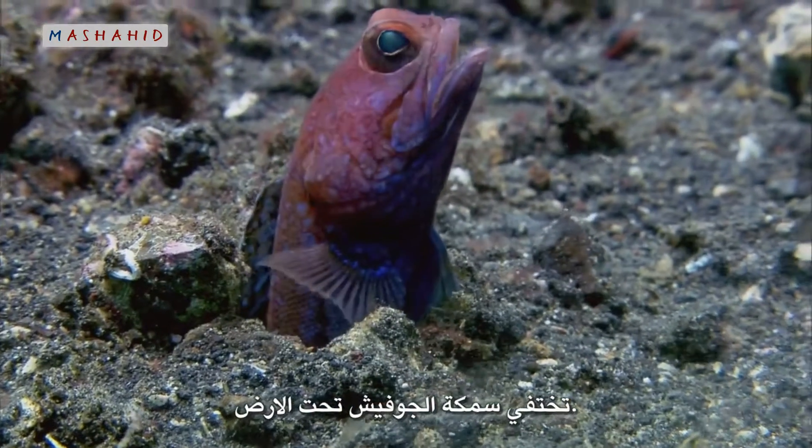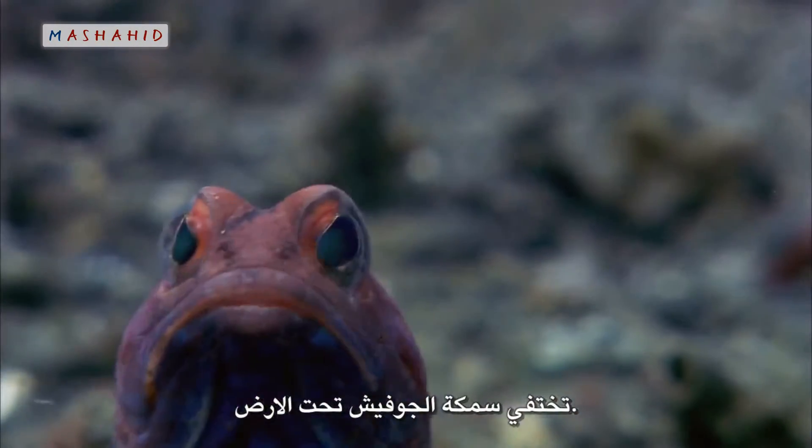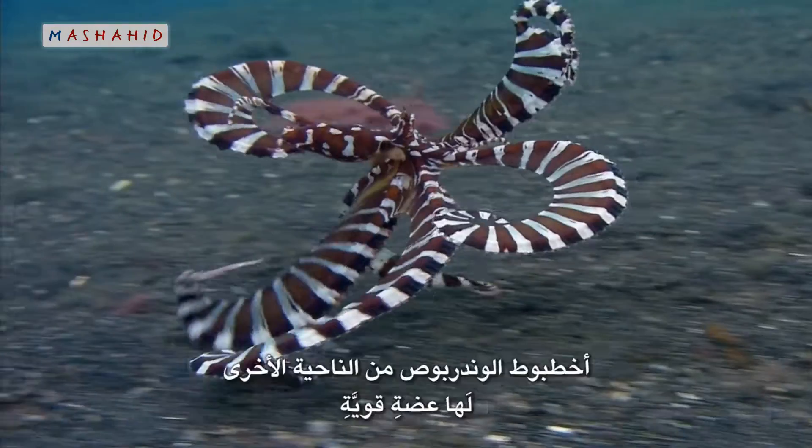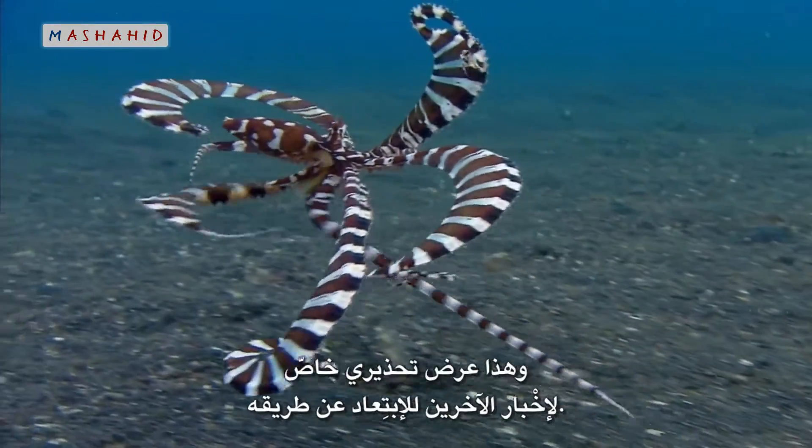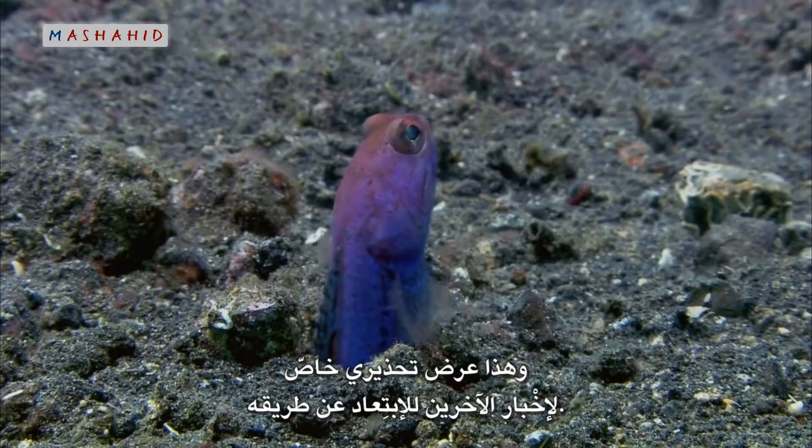The jawfish hides underground. The wonderpuss octopus, on the other hand, has such a powerful bite that it has a special warning display to tell others to keep out of its way.